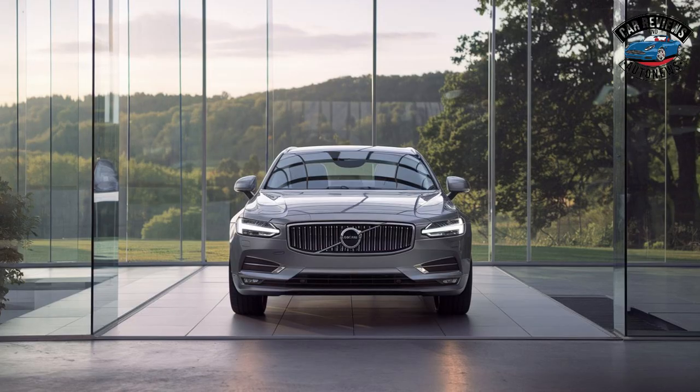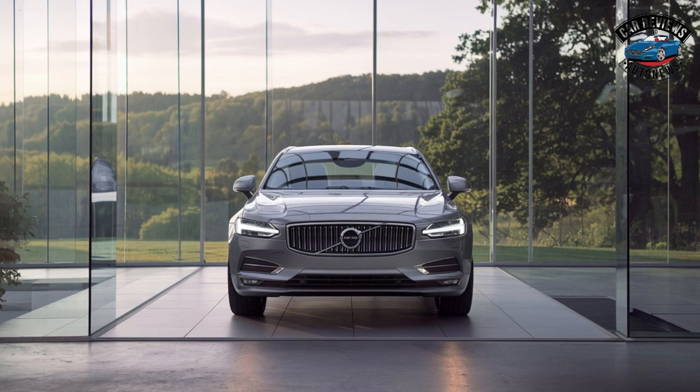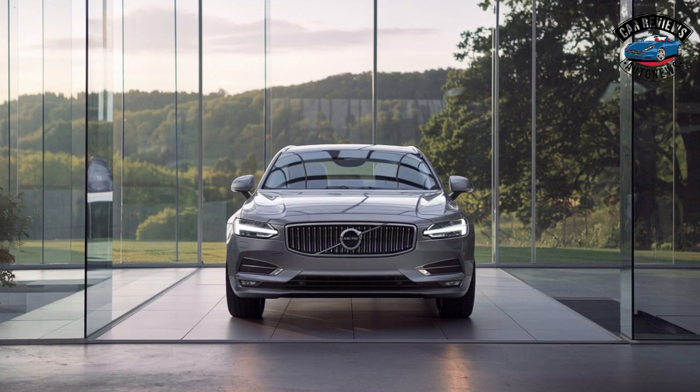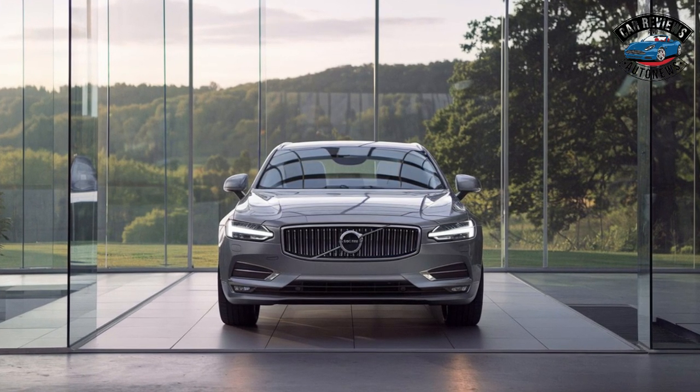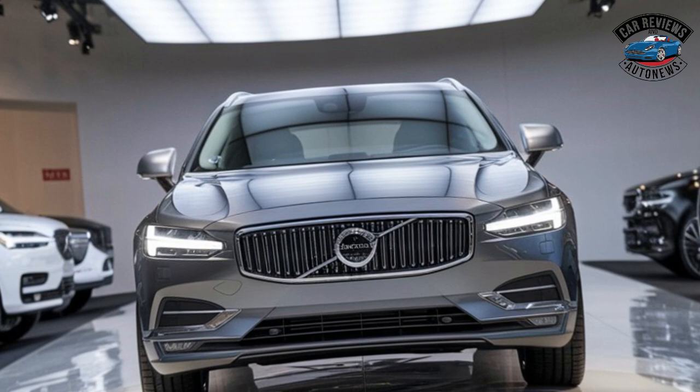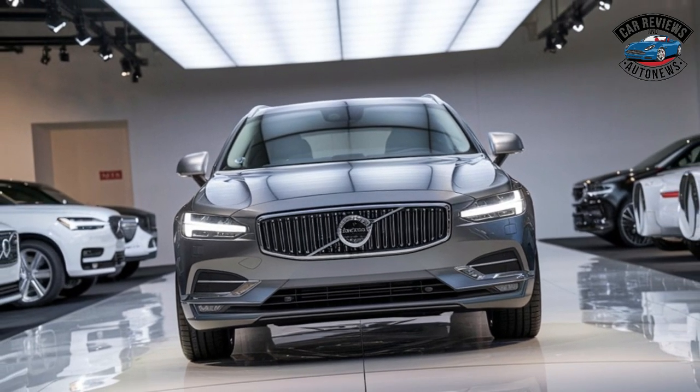Performance: The 2025 S90 offers a range of engine choices, including turbocharged and hybrid options. The powertrains deliver a smooth and dynamic driving experience, with impressive acceleration.